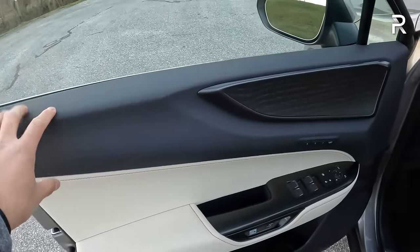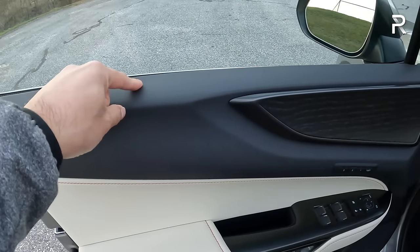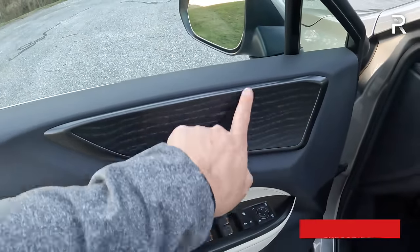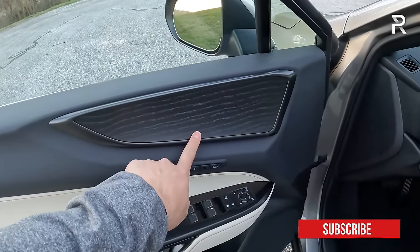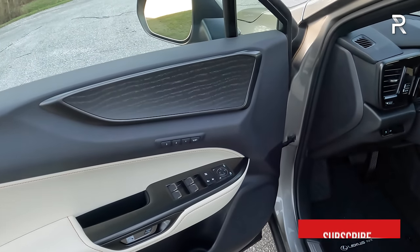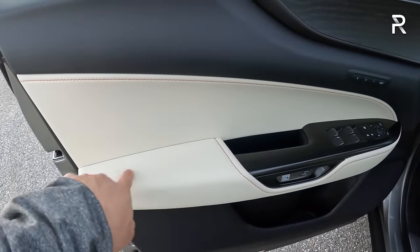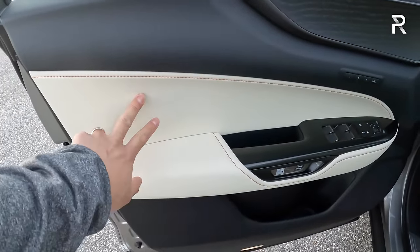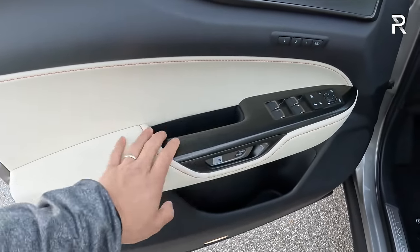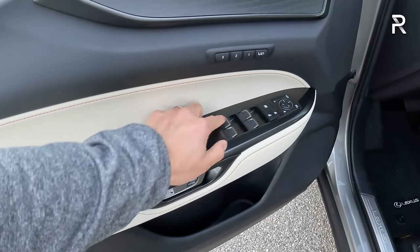In terms of door panel materials, the upper portion has soft-touch injection-molded plastic with a matte finish black ash wood included with the luxury package. My test car is missing the Mark Levinson stereo at an extra $1,500, which would add a speaker to the door. Without it, it has the 10-speaker Lexus premium sound system — decent but audiophiles should tick the box for Mark Levinson. There's a padded area with real leather and contrasting orange stitching. Window controls have that typical high-quality tactile feel Lexus is known for — one-touch for all four.